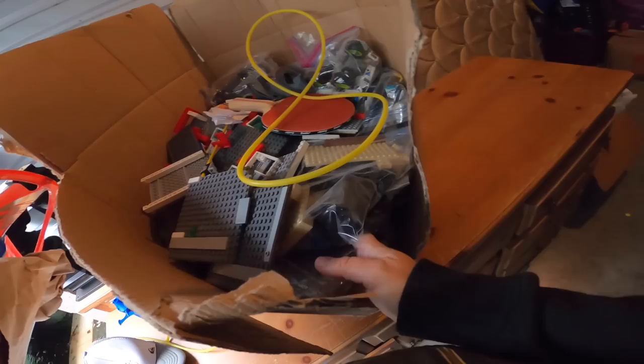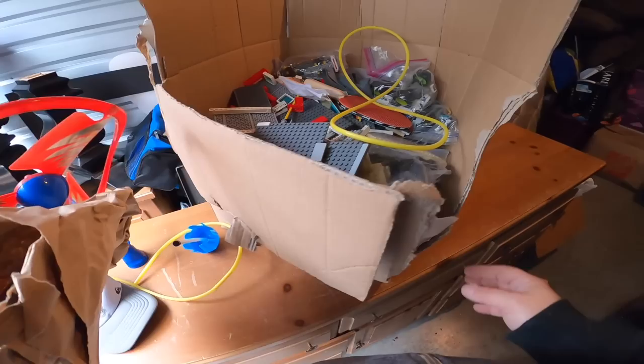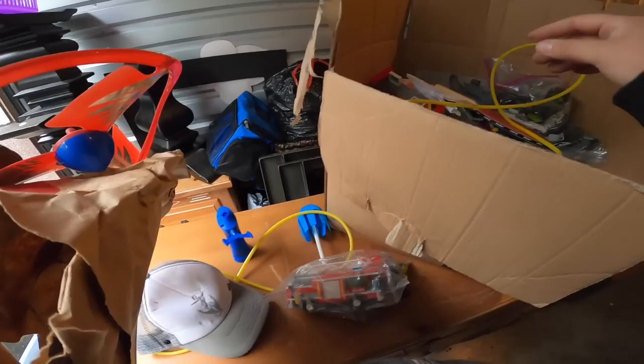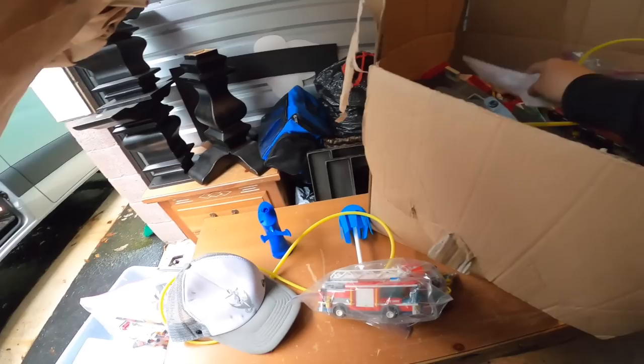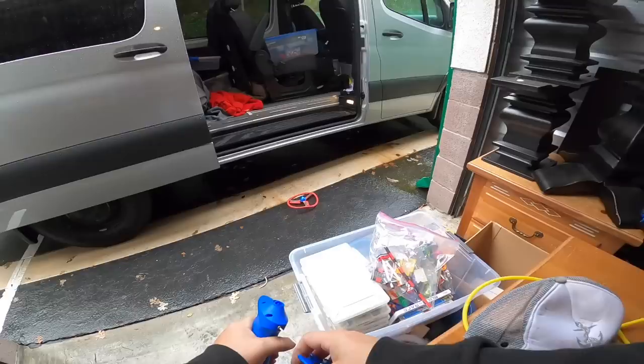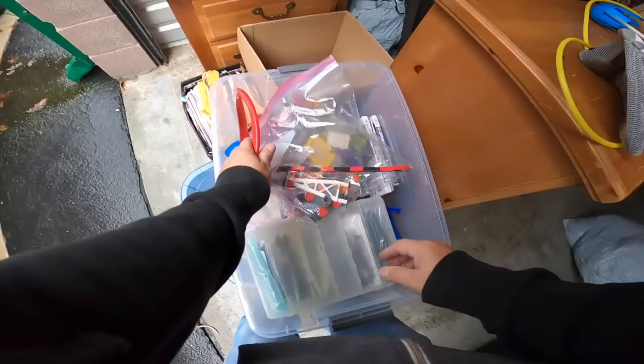We've got a nice ping-pong paddle, too. Do you see all these Legos? That's insane — they're all bagged up. Not all — obviously there's some loose ones there, but we see lots of baggies, and that's a good sign. Look at that — fire truck. Before we do that, we've got to try this — oh, don't hit my van. Silly stuff like that — it's got to go home to the girls. They have to have at least a chance to play with it.